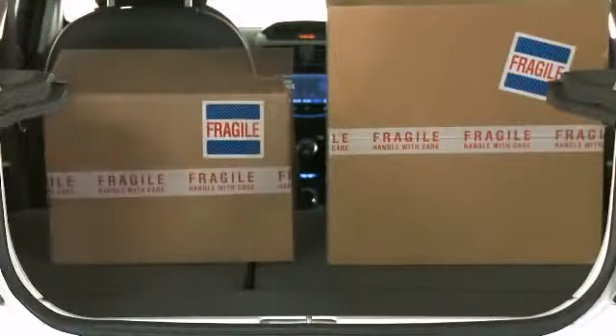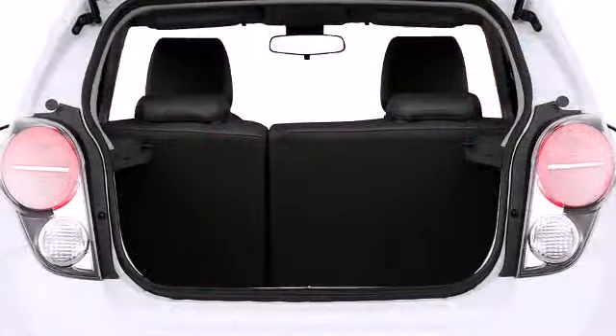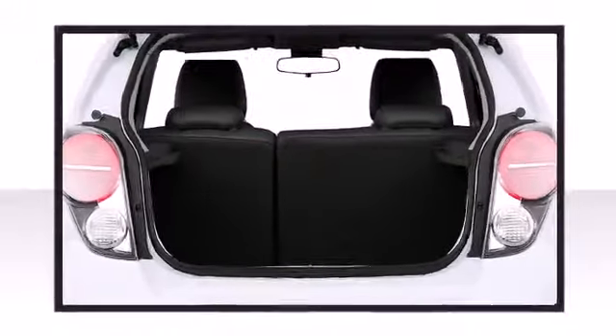The hatchback design creates easy-to-access and spacious trunk storage, accessible via the rear lift gate. Storage solutions are integrated throughout the interior, demonstrating thoughtful attention to detail.